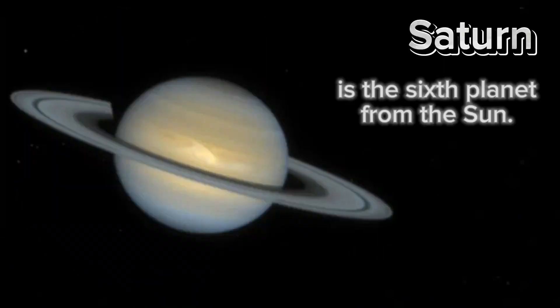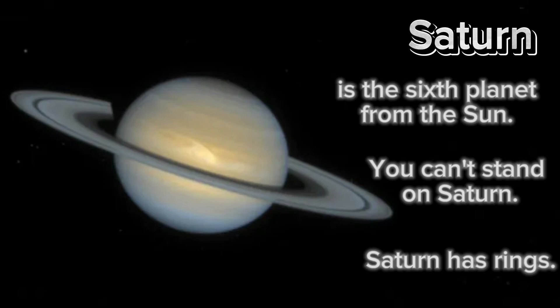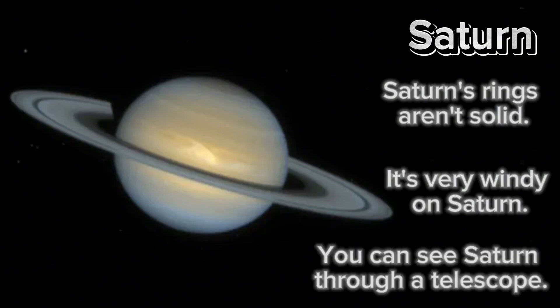Saturn is the sixth planet from the sun. You can't stand on Saturn. Saturn has rings, but Saturn's rings aren't solid. It's very windy on Saturn. You can see Saturn through a telescope.